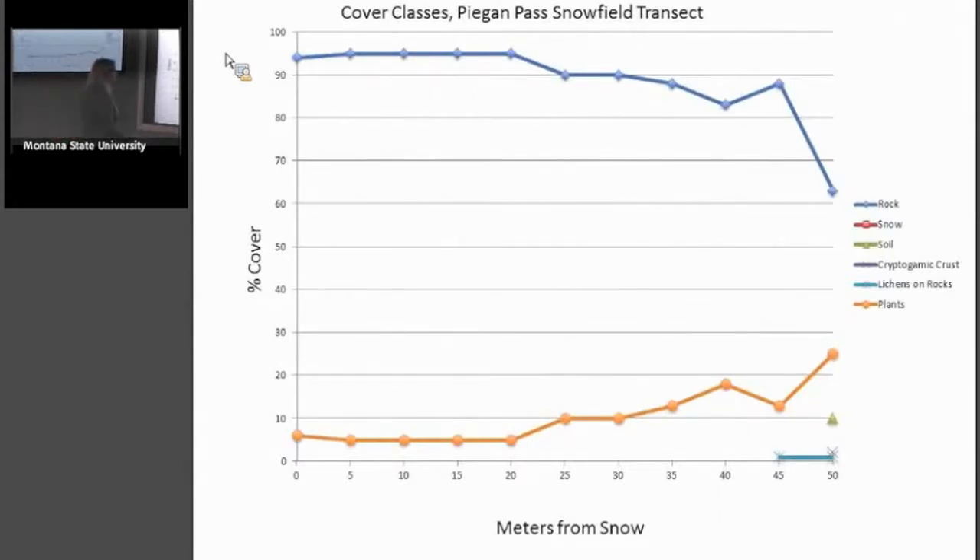Then from all the transects we made a table of where we found which plants — did we find anemones at Mount Clements, above the Sexton Glacier, and so on. And this shows percent cover classes of the different species every five meters from the edge of the snowfield. Percent cover is pretty low until you get out to about the 40–45 meter point at this snowfield.